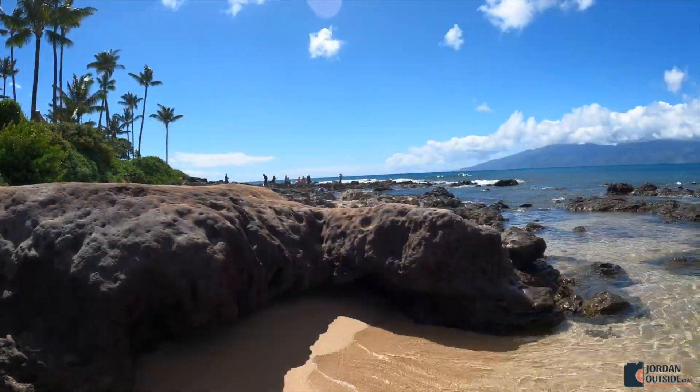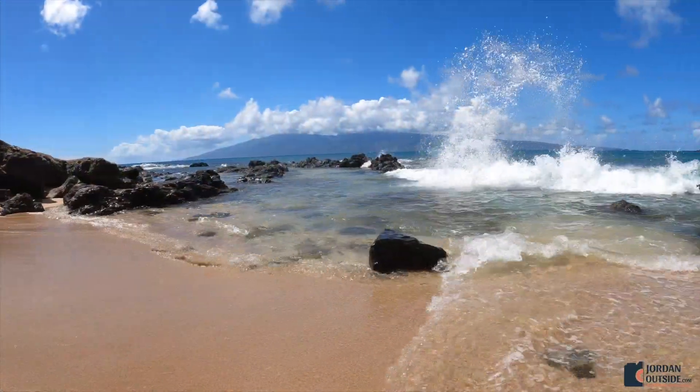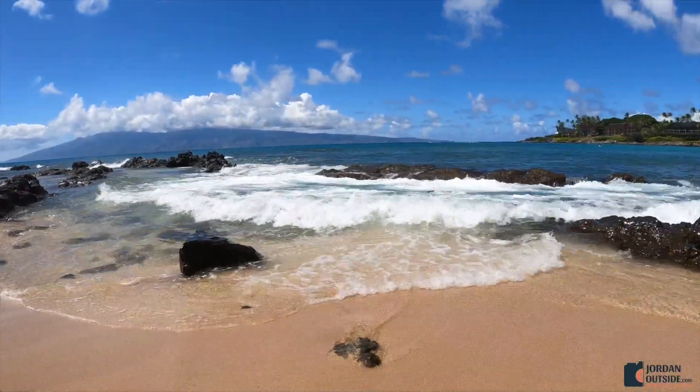But once you get down, you're going to take in these amazing views. The sand is super soft and we absolutely loved this beach.